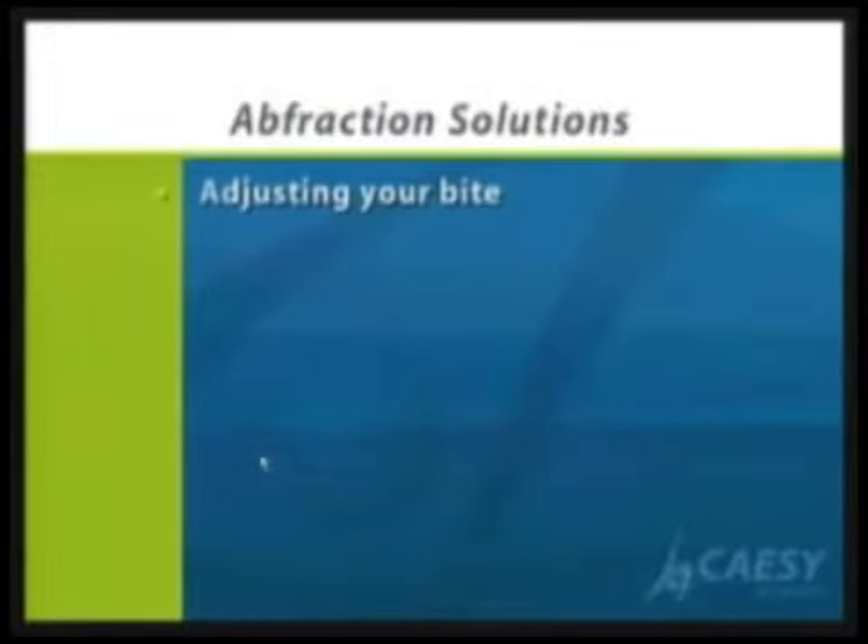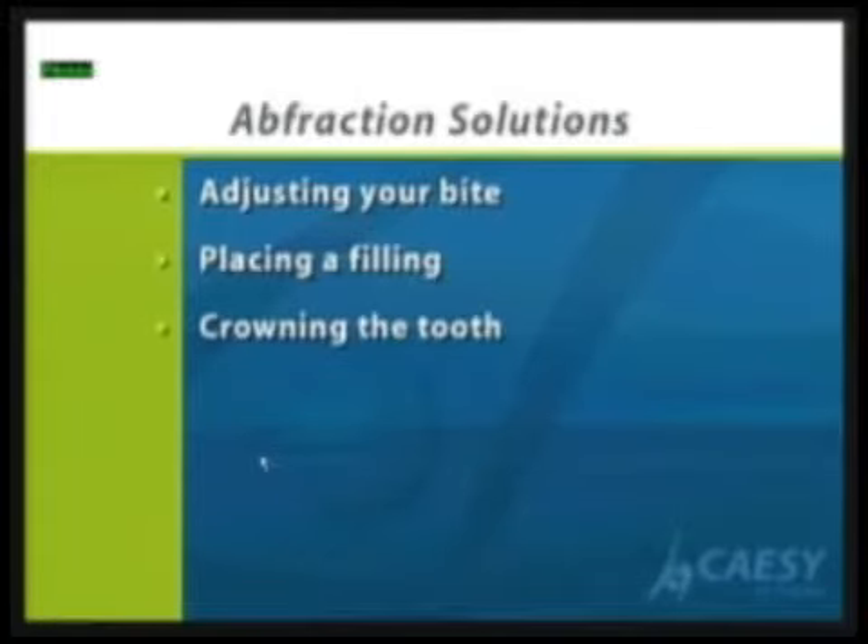It's extremely important that you fix this problem. The bite problem that causes recession of the gum and enamel chipping off is called abfraction.